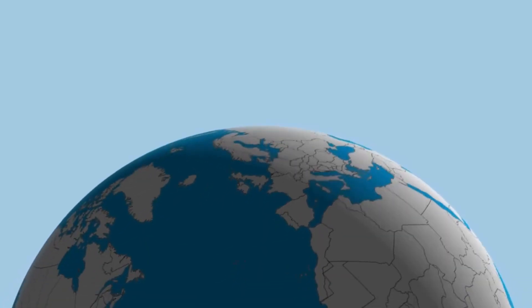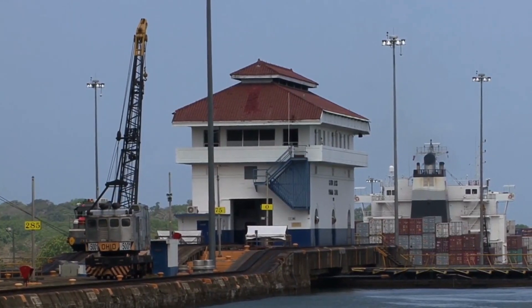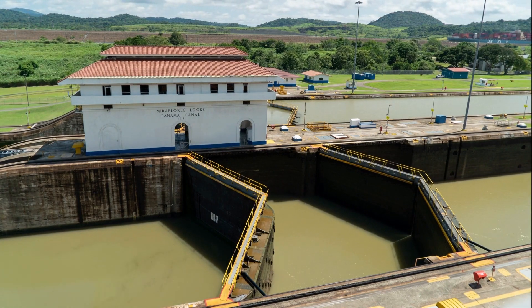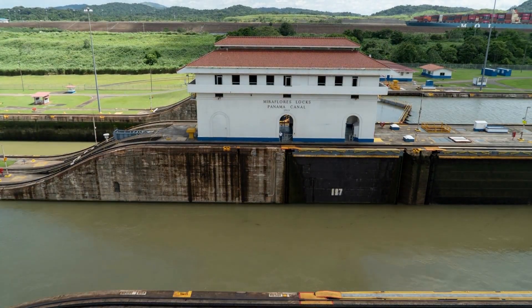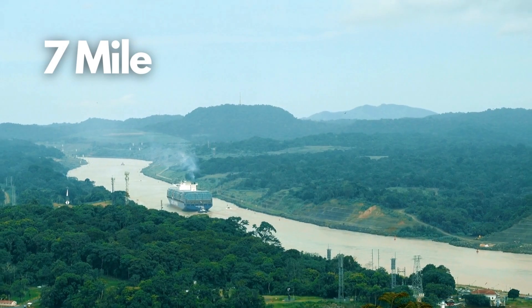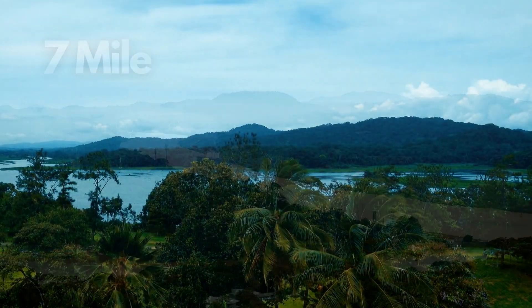Ships transiting from the Atlantic to the Pacific enter the approach channel in Limon Bay, which extends about 11 km to the Gatun locks. The ships then pass through a 2 km long channel to the Miraflores locks, which consists of two consecutive steps where they are lowered back to sea level on the Pacific Ocean side. The ships then pass through a final 7-mile or 11.2 km long passage and enter the Pacific Ocean.